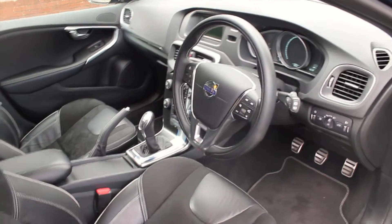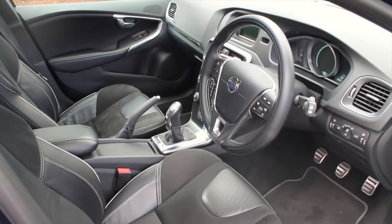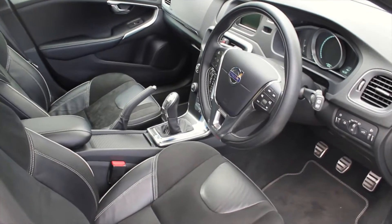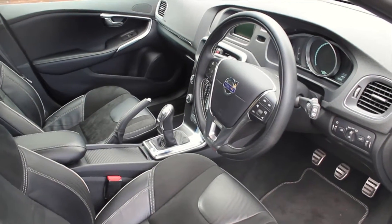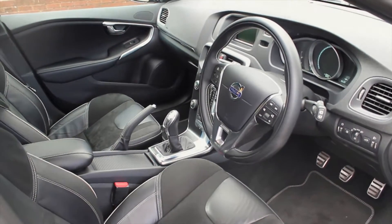This vehicle has covered just over nine and a half thousand miles and benefits from a fantastic miles per gallon rating. If you'd like any more information or would like to arrange a test drive in the Volvo, please contact Hilton Renault Worcester on 01905 748 282.